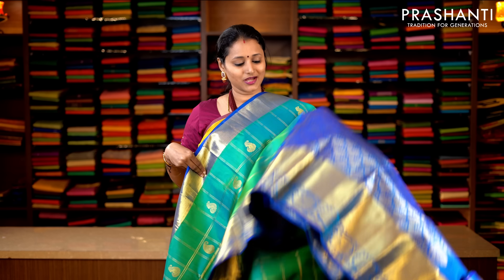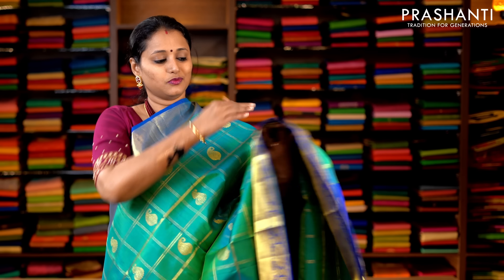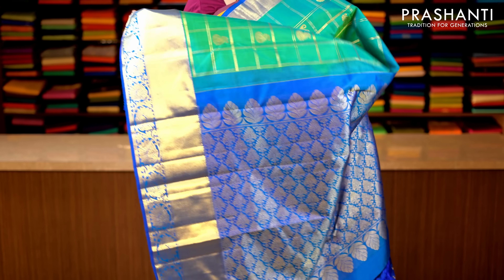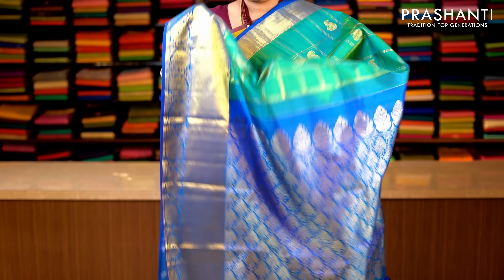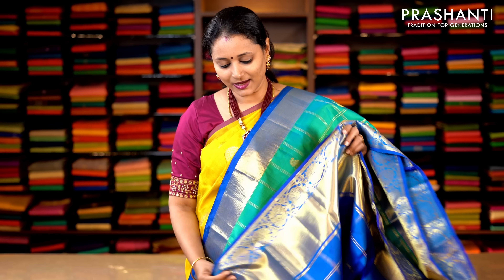Turquoise blue and peacock blue — a very pretty colour combination with rich zari woven borders on either sides. The body has got a very beautiful zari checked pattern with paisley buttas running in between the checks. This has got a contrast rich zari woven pallu, and a plain blouse in zari checked pattern with zari border. Priced at 14,920.